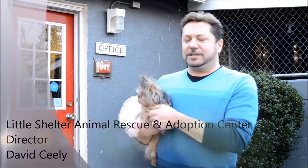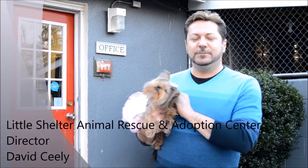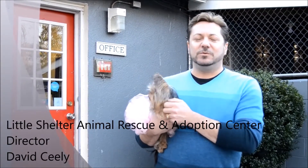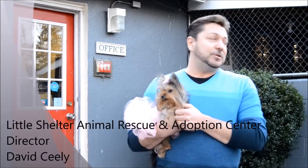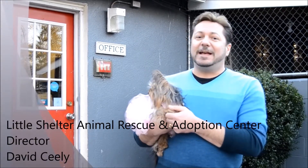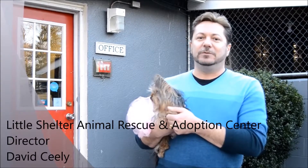Hi, I'm David Seeley, the Executive Director of Little Shelter Animal Rescue here in Huntington, Long Island. Little Shelter was established in 1927, so we've been around for almost 90 years. We have our original buildings to prove that, and if we can be around for another 90 years with the improvements of these buildings, that would be really terrific.